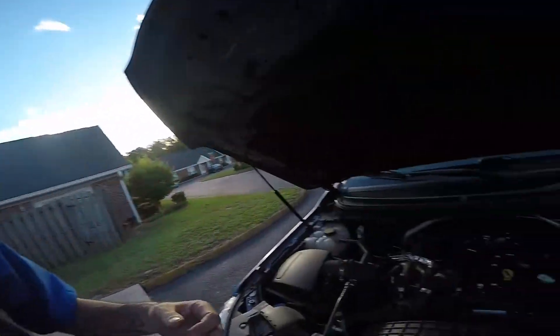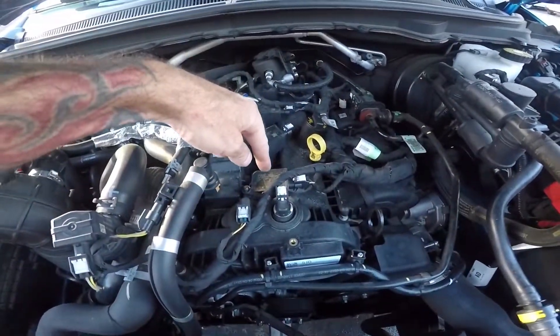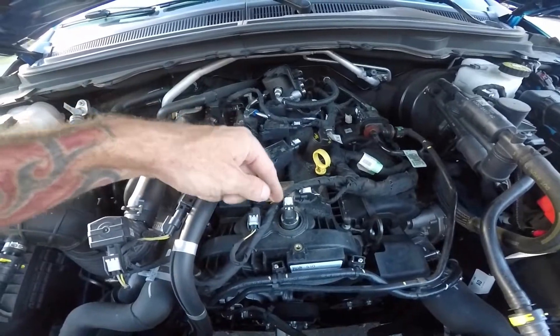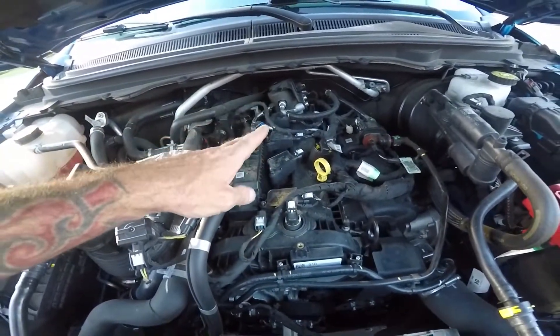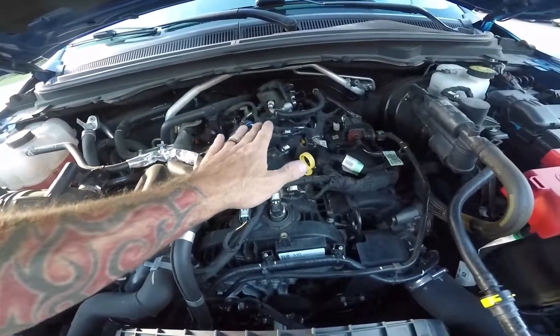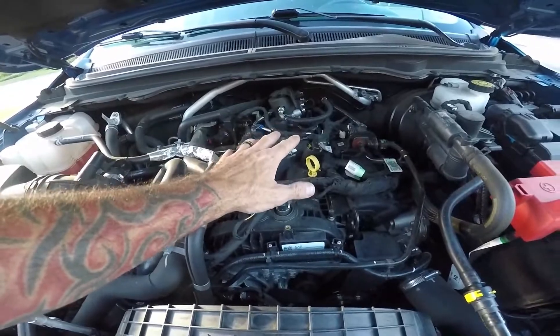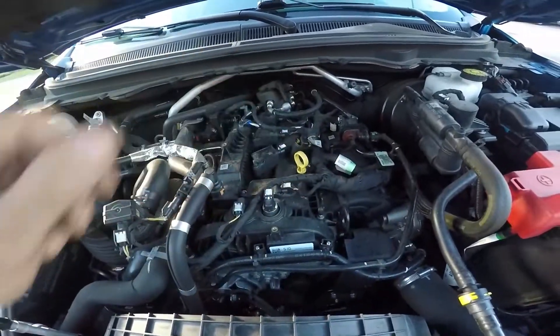P0304, P0303, P0302, P0301 — there is a TSB. What you do is pull the coil, look down inside there, and see if there's water. If there is, you blow the water out, change the spark plugs or the coil or whatever. Then you put an engine appearance cover on it — see, there's no engine appearance cover — and that keeps the water from getting down inside there.